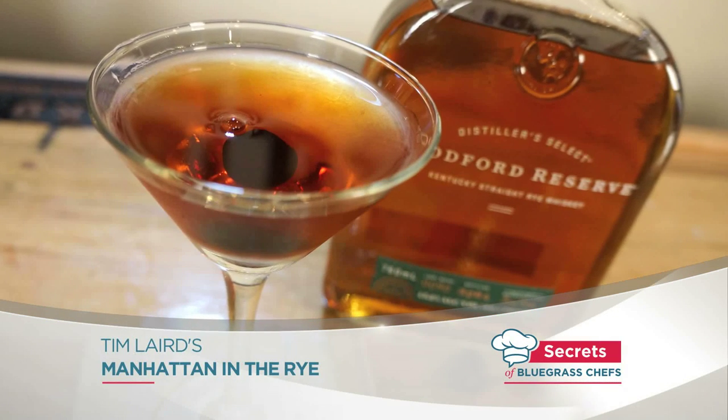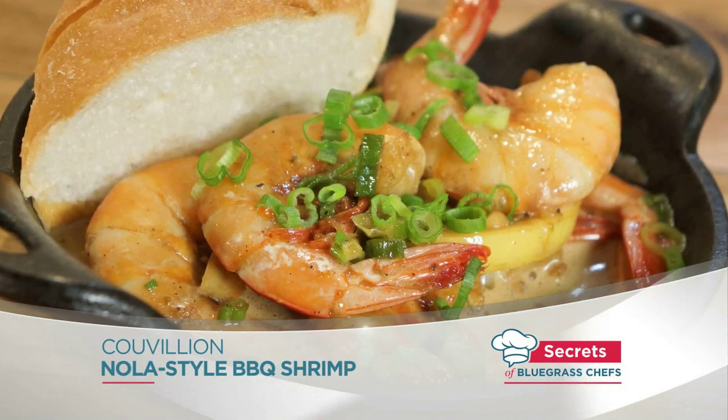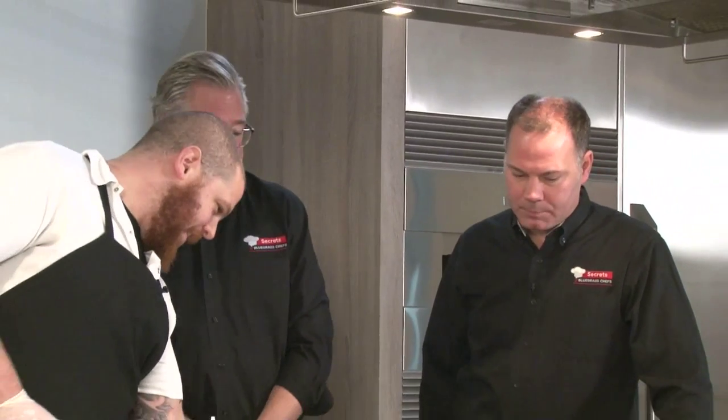Welcome back to Secrets of Bluegrass Chefs. Everybody loved that cocktail. I tried it again before we got back from commercial break. Thanks to Paul Skoulas for being here — you made the first dish and everybody enjoyed that beautiful barbecue shrimp. Now we're switching gears and going to a little catfish. A wild caught catfish out of Lake Barkley, Kentucky. My family loves to fish and deep fry catfish, but this looks great — I can't wait to see the secrets. And this is the signature dish, the namesake of the restaurant.